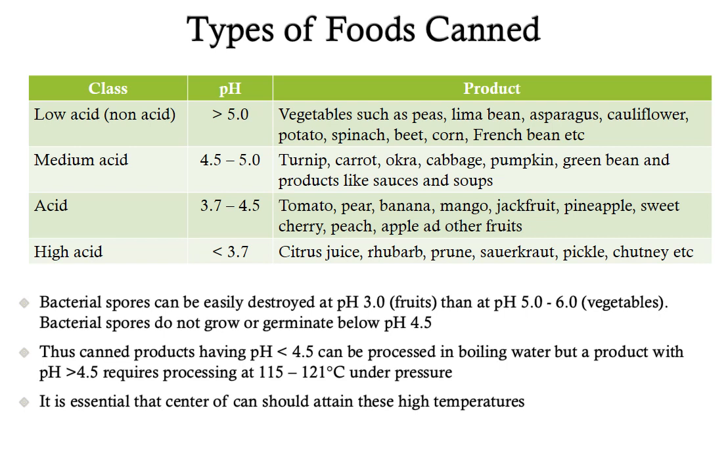The third group is acid content food where pH ranges from 3.7 to 4.5, including tomato, pear, banana, mango, jackfruit, pineapple, sweet cherry, peach, apple and other fruits. The last group is the high acid content group where pH is less than 3.7, including mainly citrus fruits, rhubarb, prunes, sauerkraut, pickles and chutneys.